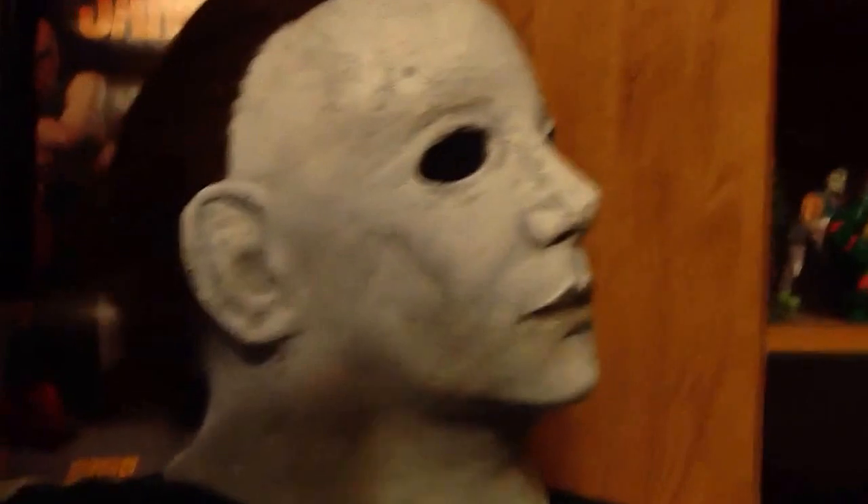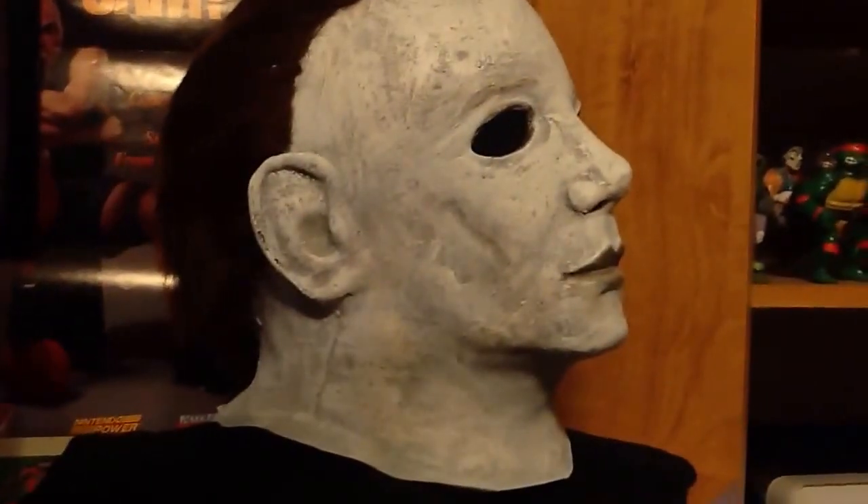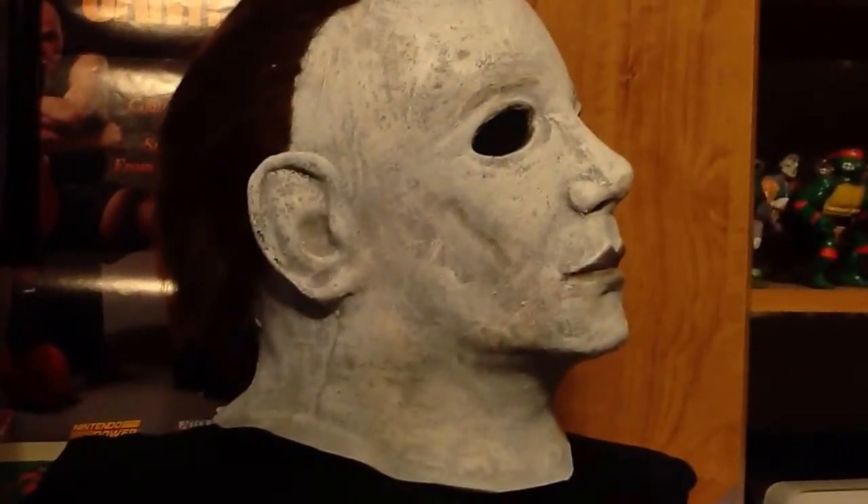This mask was about a little under $200 with shipping. Well worth the money, in my opinion.